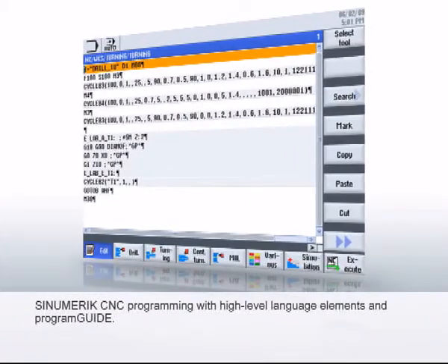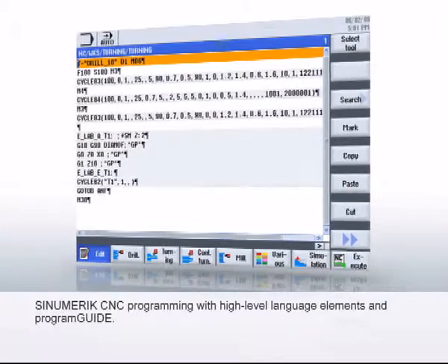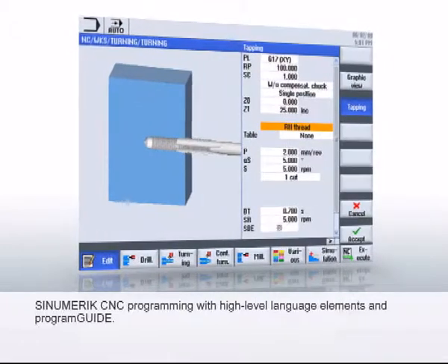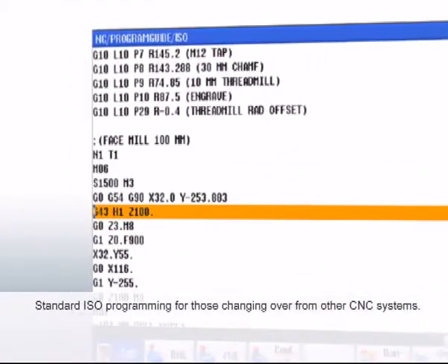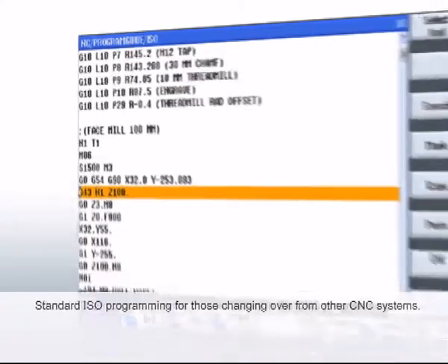Sinumerik CNC programming with high-level language elements and program guide combines the flexibility and convenience of parameterizable technology cycles with very short program runtimes. The standard ISO programming provides programmers of other CNC systems with a very easy changeover to the Sinumerik 828D.